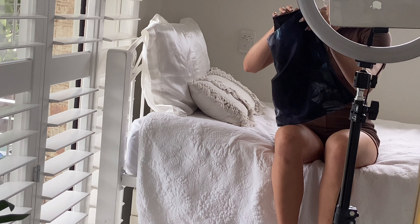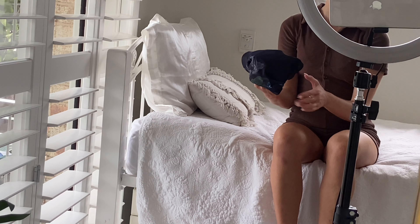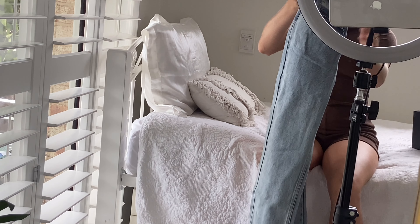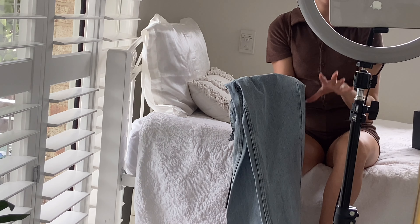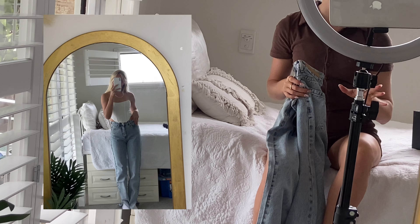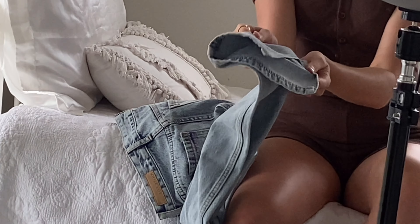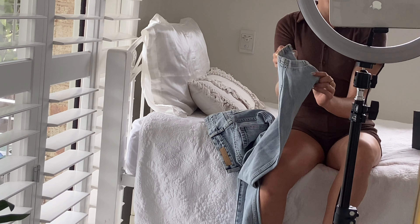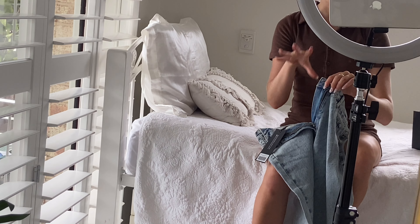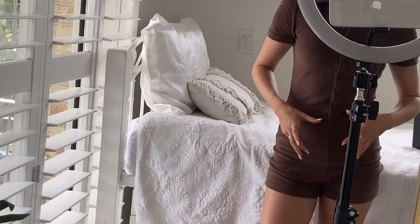I'm so excited to show you what they sent me — I'll be putting in little clips of the pieces when I'm wearing them. First up is actually what I've got on right now. This little brown romper is super cute and so comfortable. I've done a collab with them before and got a cream romper, loved it so much I had to get the brown one. If I partner with them again I'm getting another color — they're just so fun.